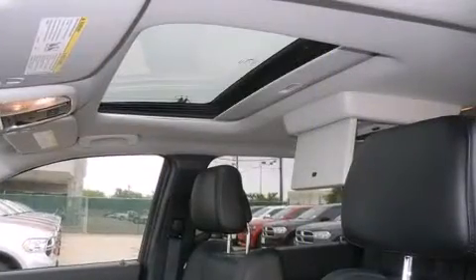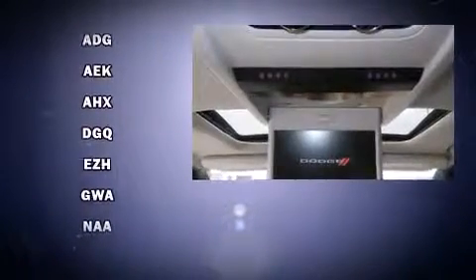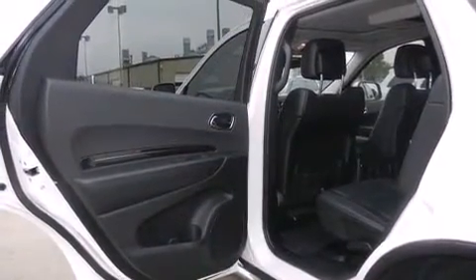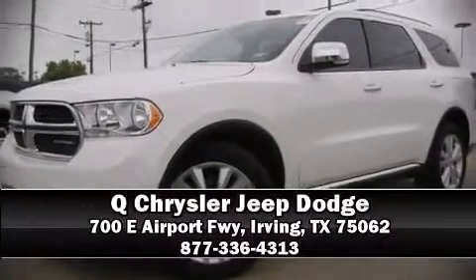Adaptive Cruise Control maintains a preset distance behind the car ahead of you, simplifying highway driving and enhancing safety. Our experienced sales staff is eager to share its knowledge and enthusiasm with you. Please don't hesitate to give us a call.